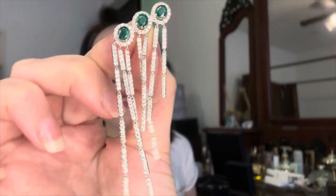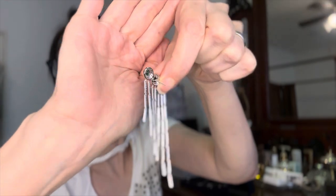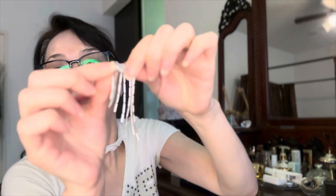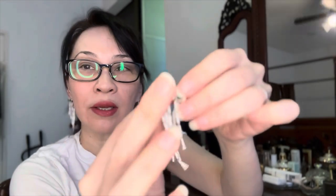The lighting doesn't do it justice — the green is actually way more vibrant in person. I really love the dangle tassels. The back is just a simple stud, but look how cute the backing is — it's a pretty long backing to secure the stone on your ears. So beautiful.